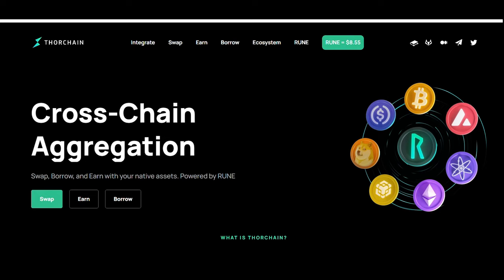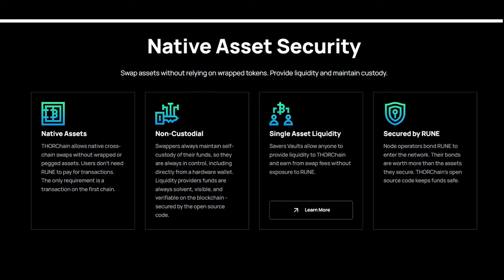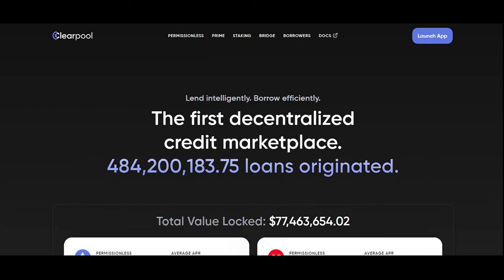Now let's look at THORChain (RUNE), a decentralized liquidity network for cross-chain swaps, potentially useful for RWA. With THORChain, users can simply swap one asset for another in a permissionless setting without relying on order books. Instead, market prices are maintained through the ratio of assets in a pool.